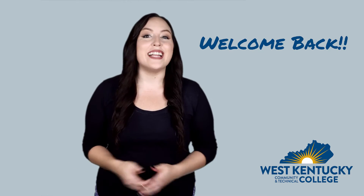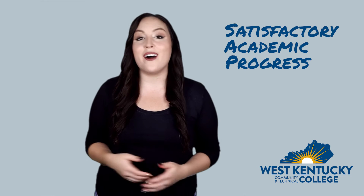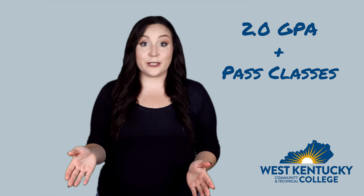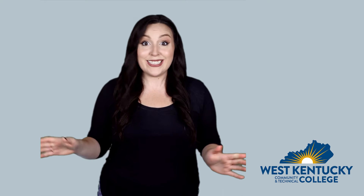Welcome back for more financial aid tips. To keep getting financial aid, you'll have to make satisfactory academic progress — you'll hear it called SAP. Here's how it breaks down: get a 2.0 or better GPA and pass most of the classes you take. That's it.